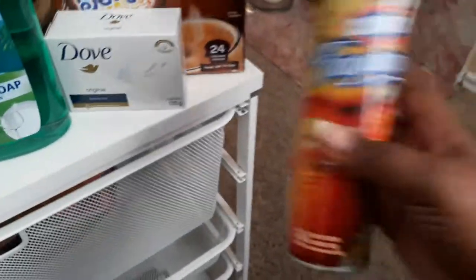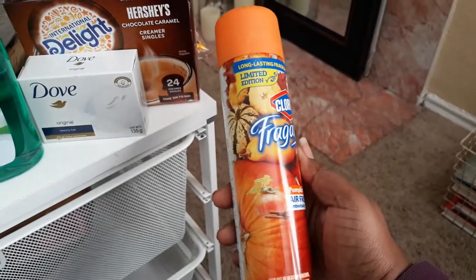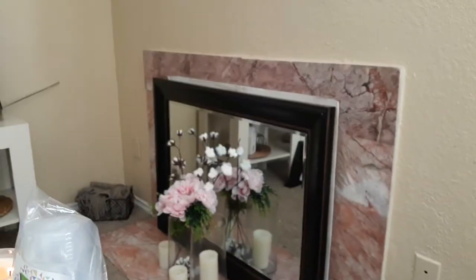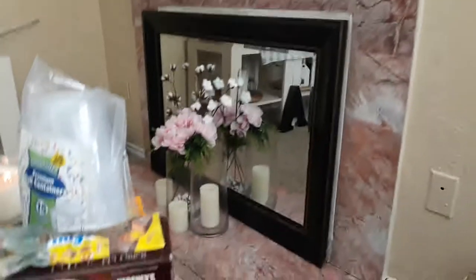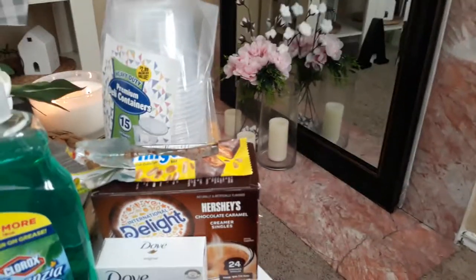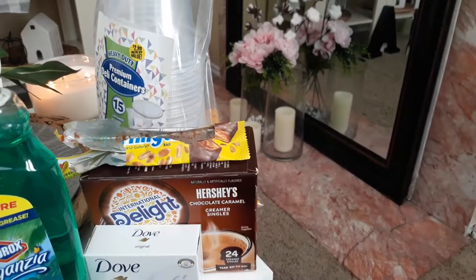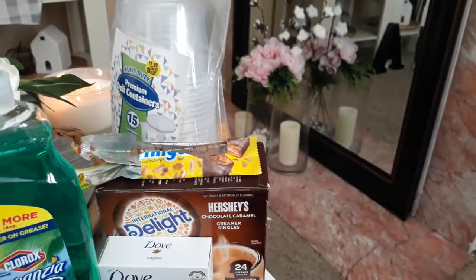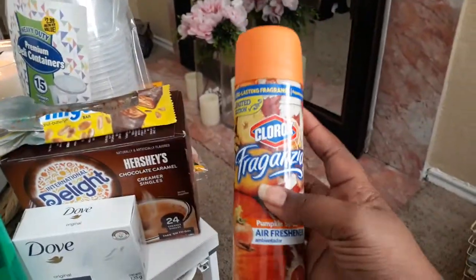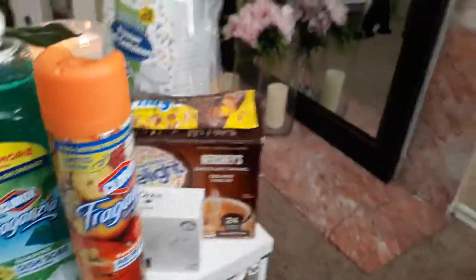I bought two of the Clorox Forenza pumpkin spice air fresheners. I haven't tried them yet — I sprayed some just now, but I can't smell anything because I have a bad sinus infection. My whole taste is salty and my nose is stuffed up. I bought these for fall.